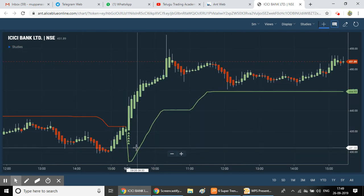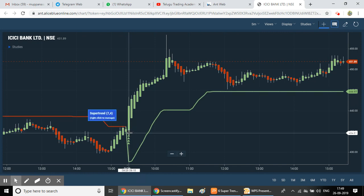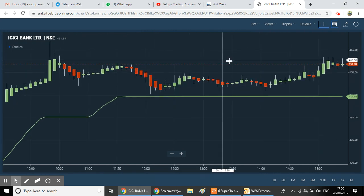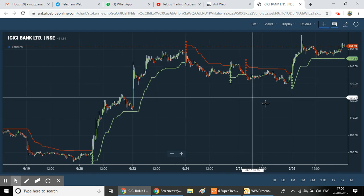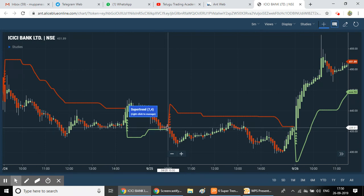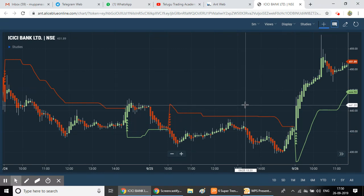Looking at the chart, when a sell signal appears, markets move down. Sell signals give options throughout the market move. For beginners, this indicator is simple and easy to understand — when a green signal appears, take a buy option; when a red signal appears, take a sell option.